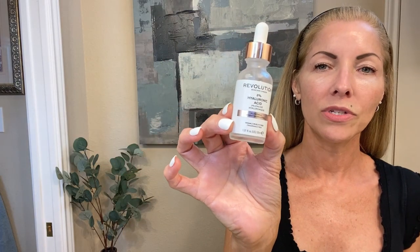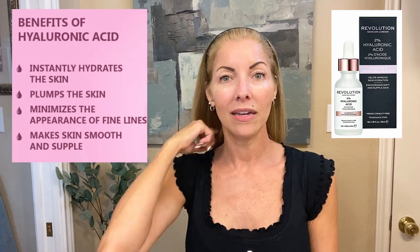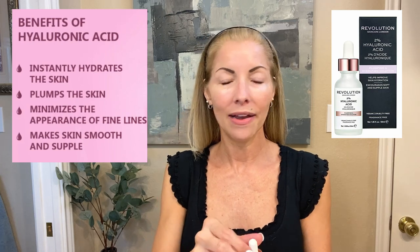The next thing I'm going to put on my skin is this — it's a 2% concentration of hyaluronic acid by Revolution Skincare. It does have a little bit of a tacky feel to it. Sometimes I'll add this with my DIY in the palm of my hand and put them on all together, but I'm putting it on separately right now. It has a lot of slip and you just pat it in.